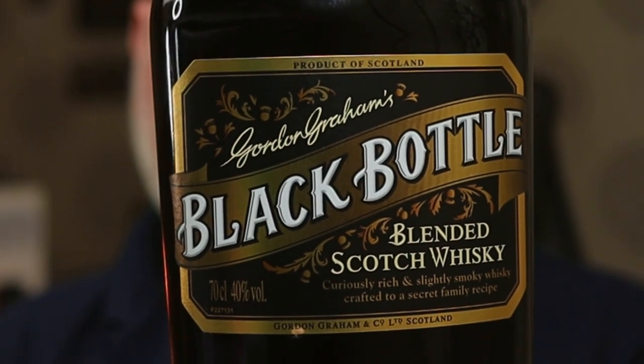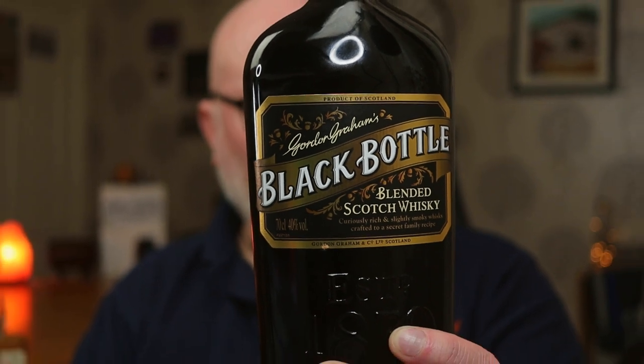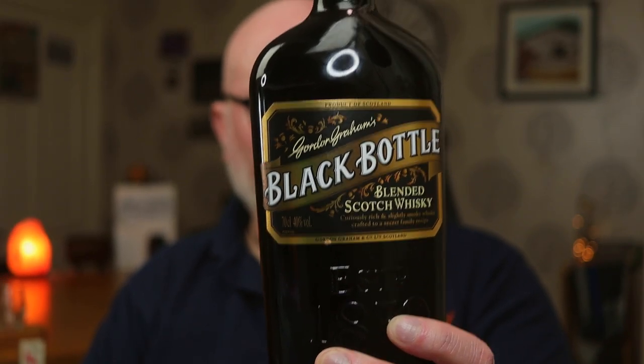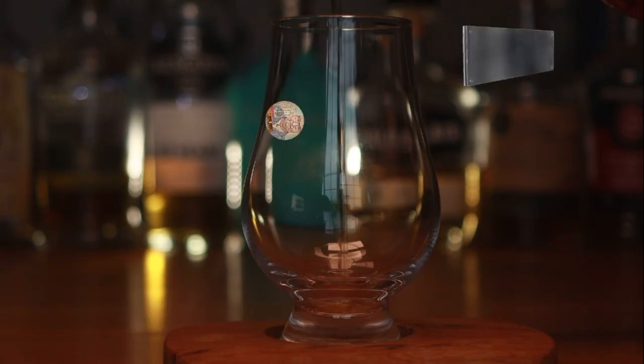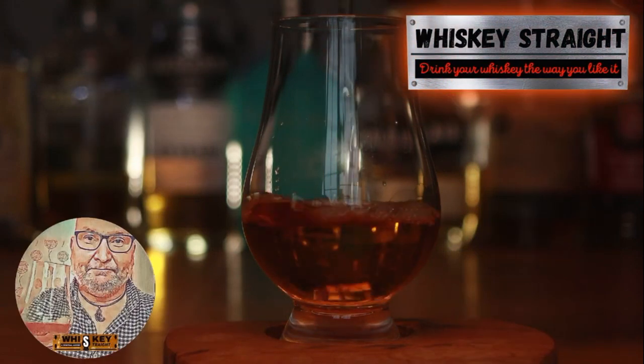Black Bottle bargain basement blended Scotch whisky at 18 quid — is it a bargain buy or should you avoid it? Well let's get into it and see what I think.